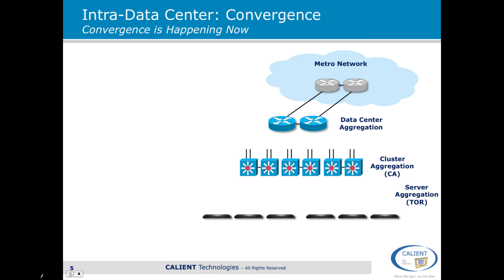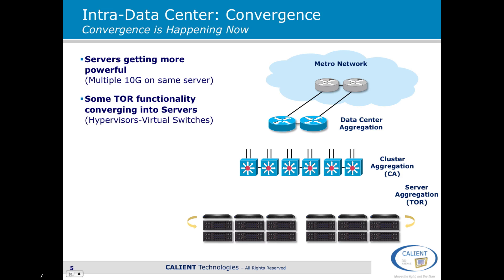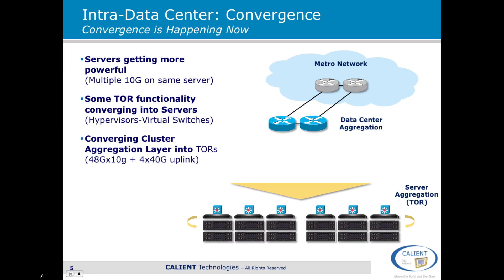There are some things happening to solve that. Convergence within the data center networks is happening now. The first thing is that the servers themselves are getting much more powerful — we're seeing multiple blade servers within each rack and multiple racks connecting up to top-of-rack switches. The second thing is that some of the traditional top-of-rack functionality is actually moving into the servers themselves. And thirdly, very importantly, the cluster aggregation layer is converging to some extent into the top-of-rack switches. So what we're seeing here is very much a flattening of this network architecture.